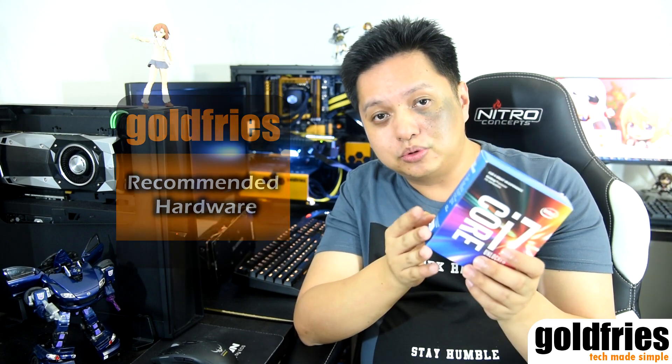If you intend to overclock and do not have the budget for it, do look at the Core i5-7600K. Alright, so that's it for this video. I'll catch you again in the upcoming videos. Thank you for watching.